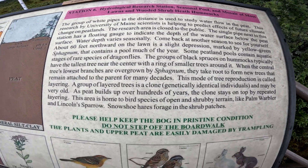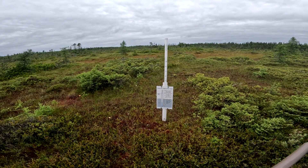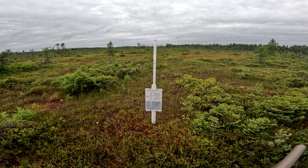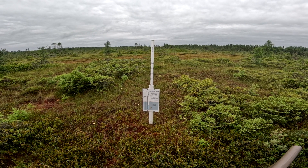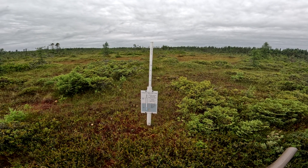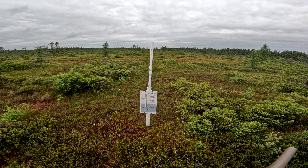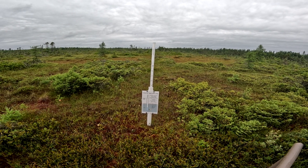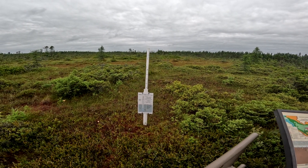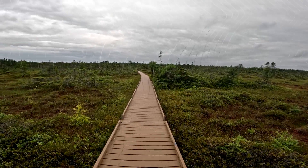Hydrological research station - seasonal pool and mosaic of moss lawns and wooded shrub heath hummocks. I have seen a few snowshoe hares. It says: the floating pipe depth water gauge - the inner pipe floats with its bottom a consistent depth below the water surface; as the water level changes the inner pipe moves up or down relative to the well. So what's that - four inches? Yeah, four inches. Cool.